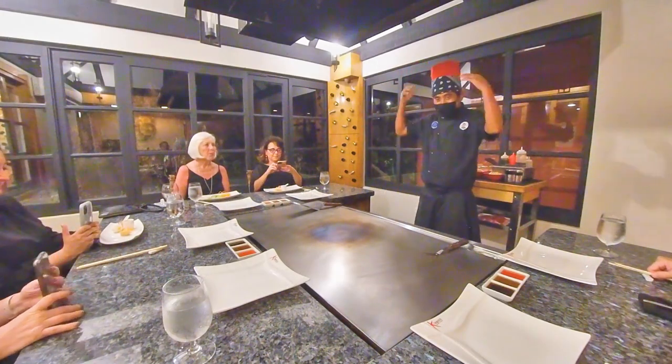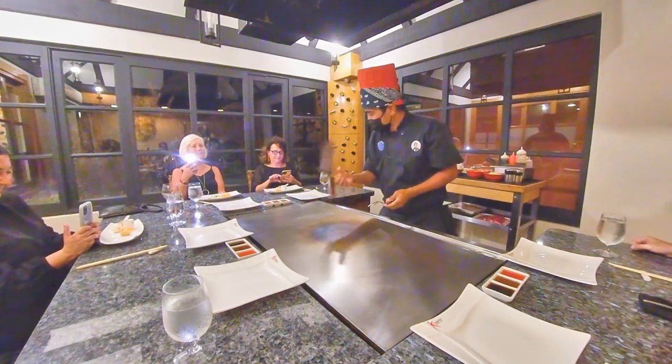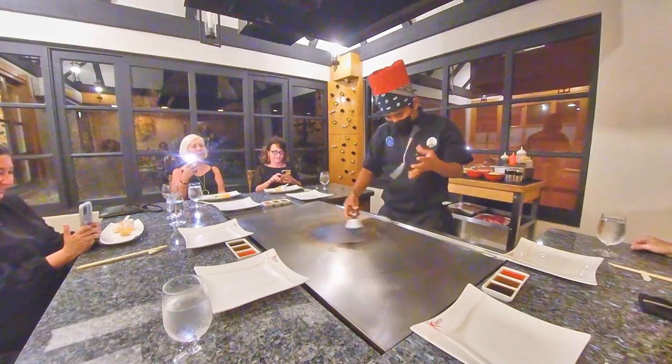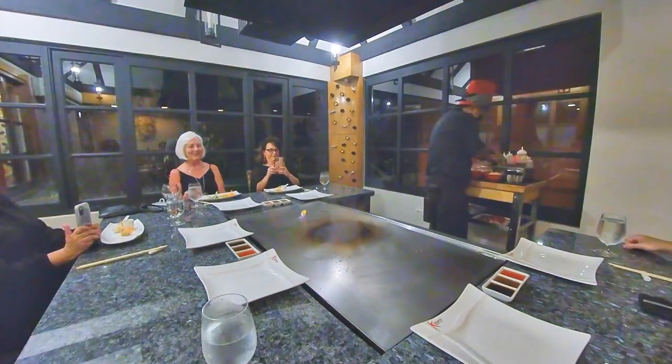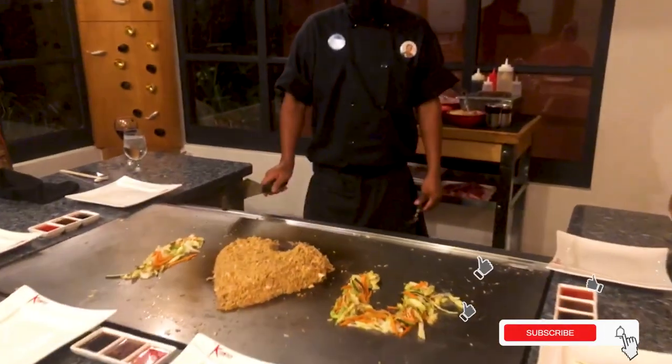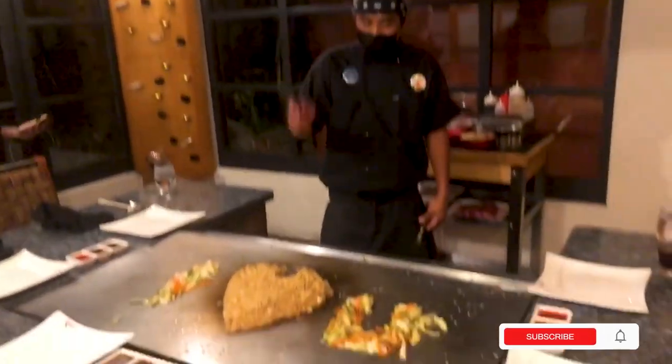Many of you will know Kimonos — a teppanyaki, oriental experience where you have the hibachi cook in front of you. Located in the same building in this resort, what better way to have some sushi as an appetizer and then move on with your oriental dining experience and show cooking for the rest of your evening.